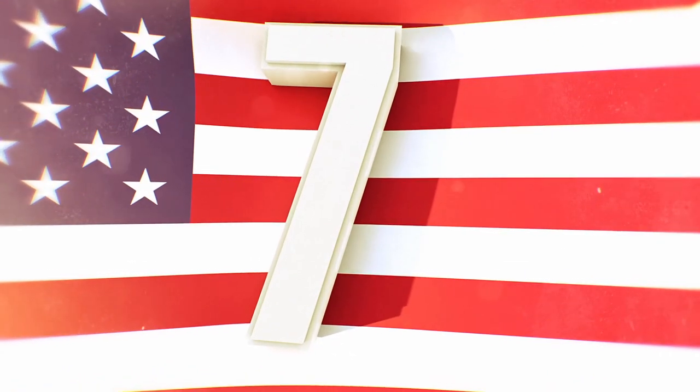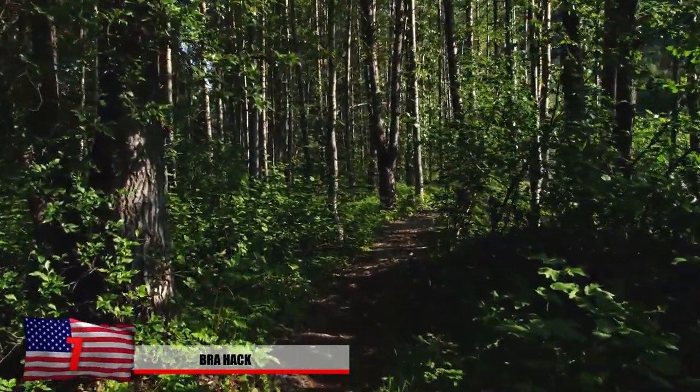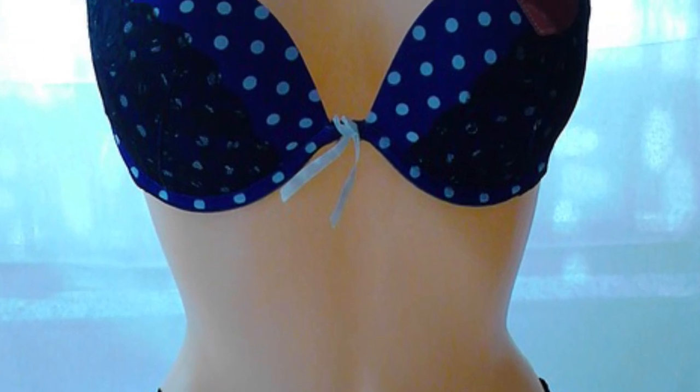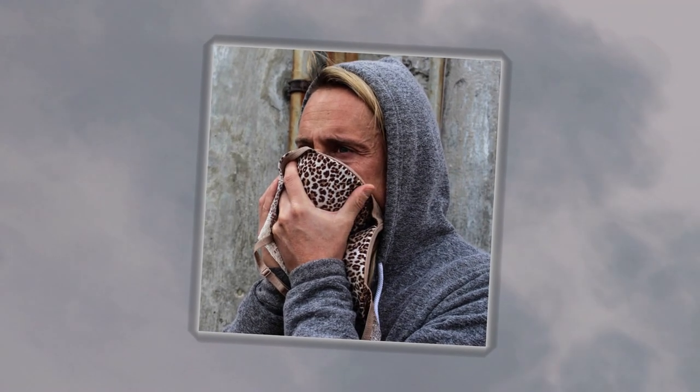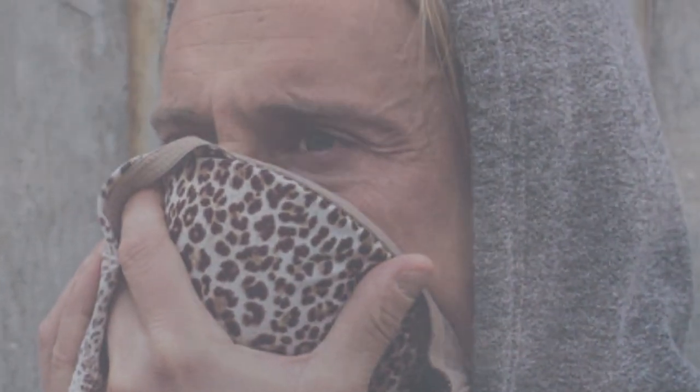Number 7: Bra Hack. Ladies, here's your chance to finally put those bras to good use, especially now that we're in the middle of the wilderness. In case of a random forest fire, use those boulder holders as a debris mask. It'll keep you from inhaling dust and hazardous ash into your lungs. The number one cause of death from fires isn't from being burned to death — it's actually from smoke inhalation. The severely hot particles of gas and dust can actually stop you from breathing. Don't take that chance. You might just want to make sure it was washed first.